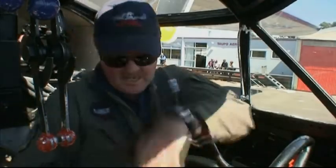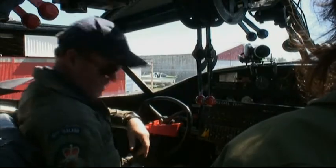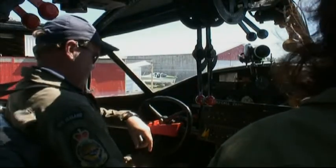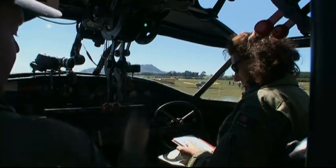We'll go ahead with a pre-start check. Seat harness and cushions — seat's adjusted, cushions are good. Rudder pedals — all set. Flight plan not required; weight and balance will be completed and signed off. Undercarriage locks are out and stowed.